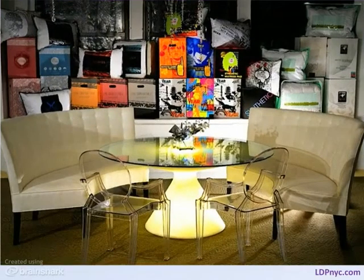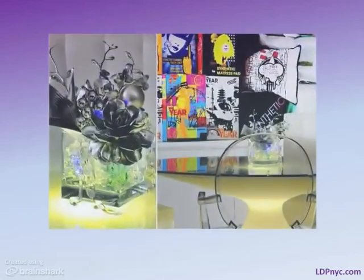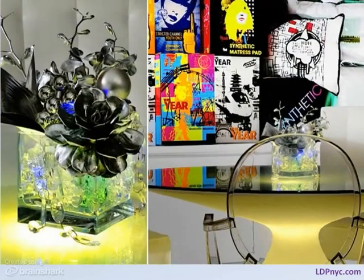LDP incorporates the feel or theme of the showroom with the product merchandising. Here, the lit-up table and banquettes are like a beacon where buyers congregate. In these photos, the product packaging is graphic and bold, so we make the meeting area just as bold with shapes and textures that accentuate the experience.